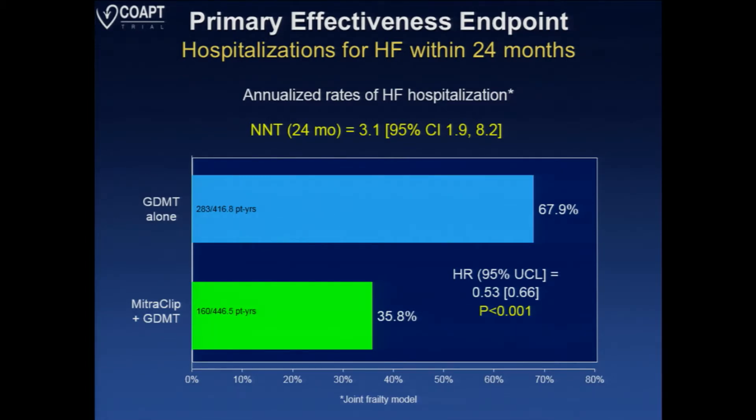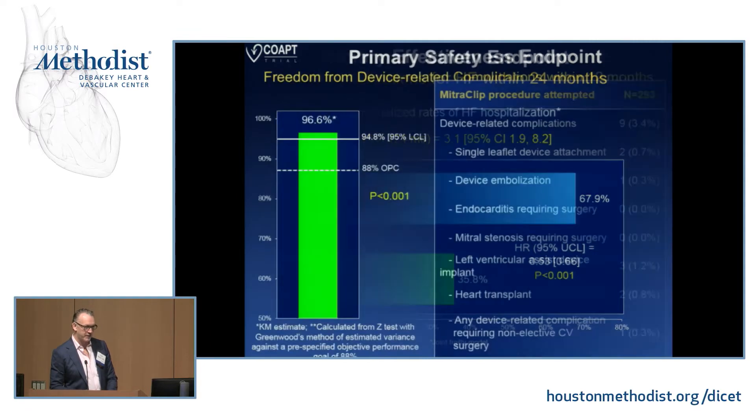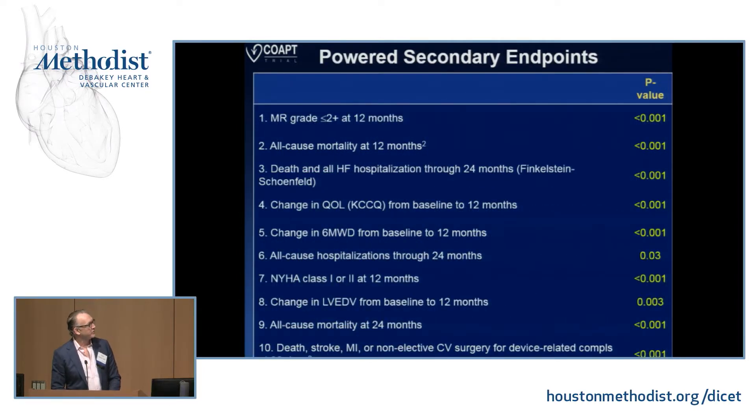That calculates to a number needed to treat of only 3.1 patients — fairly compelling. There's not a whole lot we do in medicine or surgery where we have a number needed to treat of 3.1 to prevent an event. Regarding the safety of the procedure and the device, there was a pre-specified objective performance measure, and the MitraClip turned out to be exceedingly safe. Device-related complications were only 3.4% — much different than the results seen in Europe.